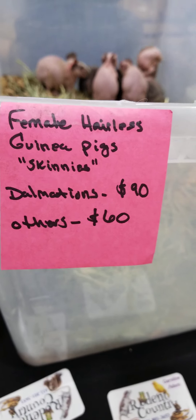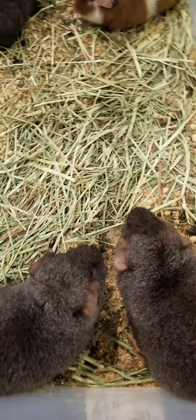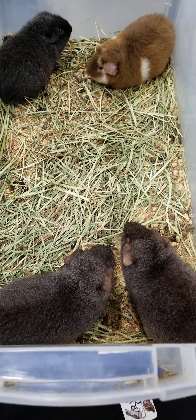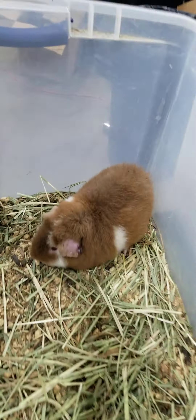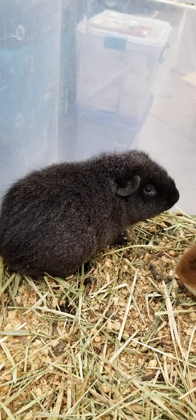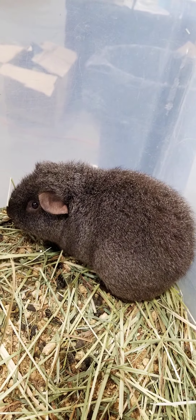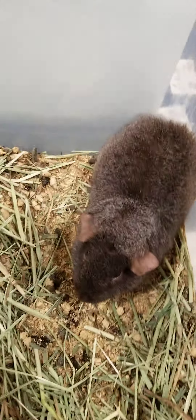Over here these teddies are about a year old, they are all boys, and they are bonded so they need to go in pairs if not all four together. I have a nice orange here, a dark silver, a chocolate silver, and another chocolate silver right here.